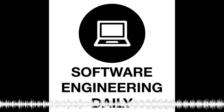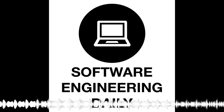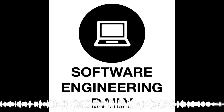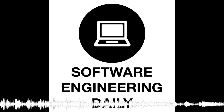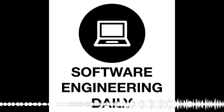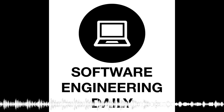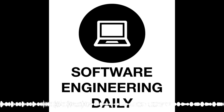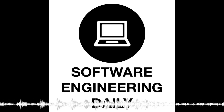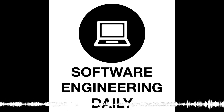Before we get started, we're hiring a creative operations lead. If you are an excellent communicator, please check out our job posting for creative operations at softwareengineeringdaily.com/jobs. This is a great job for someone who just graduated a coding boot camp or someone with a background in the arts who's making their way into technology. If you want to be creative and you want to learn more about engineering and you have an excellent work ethic, check it out at softwareengineeringdaily.com/jobs.